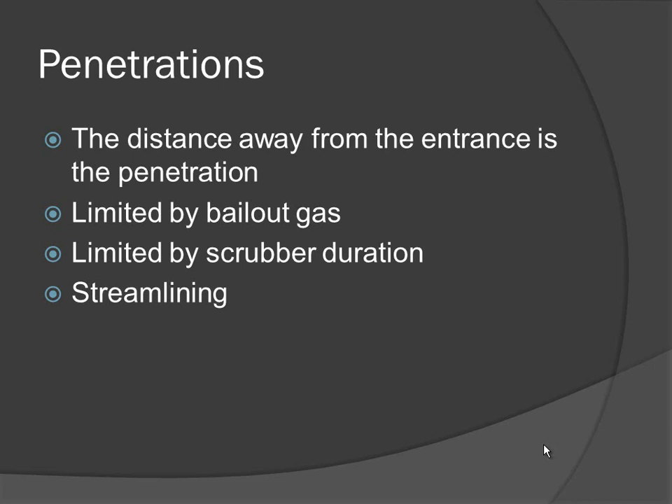How everything is carried is very important. This is where side mounting came into a big part of rebreather diving — how to carry those bottles.